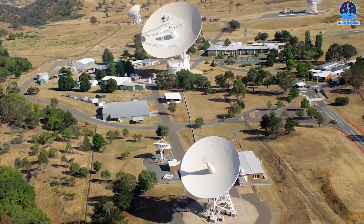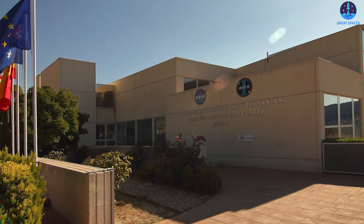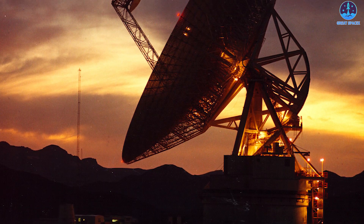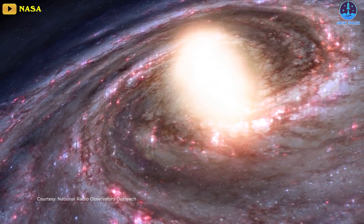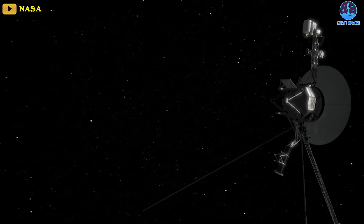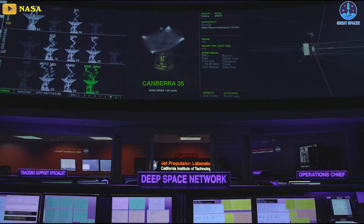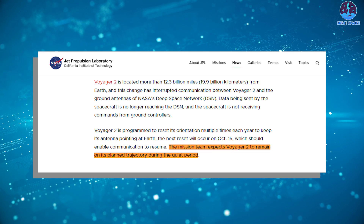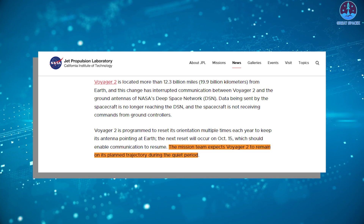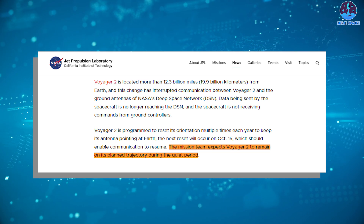From this colossal distance, NASA relies on the deep space network, which is a network of three huge radio telescopes located in California in the United States, Canberra in Australia, and Madrid in Spain. The agency hopes that communications will be restored in the month of October as Voyager 2 is programmed to reset its orientation multiple times each year, which keeps its antenna pointed toward the Earth. The next reset is scheduled for October 15th, and communications are expected to resume. The mission team expects Voyager 2 to remain on its planned trajectory during the quiet period, JPL said.